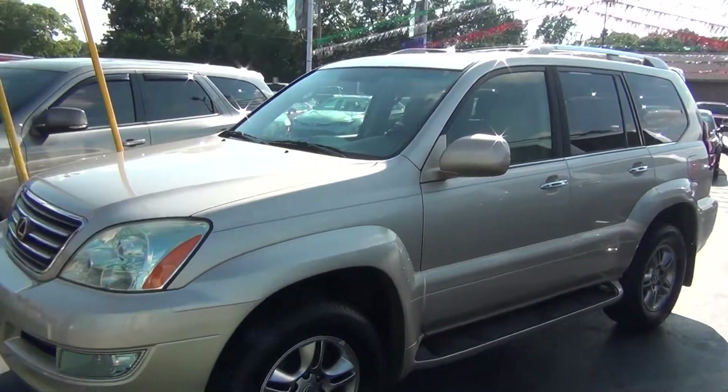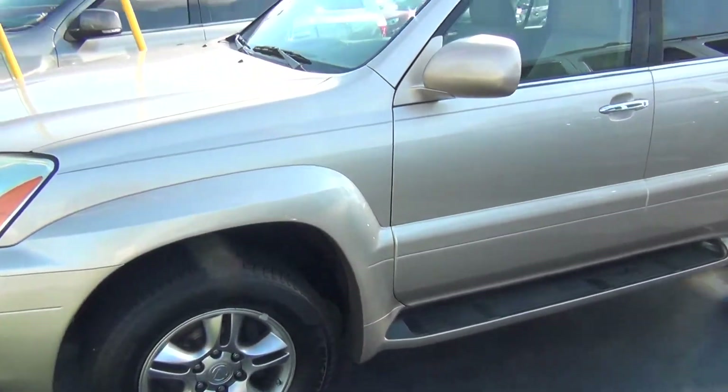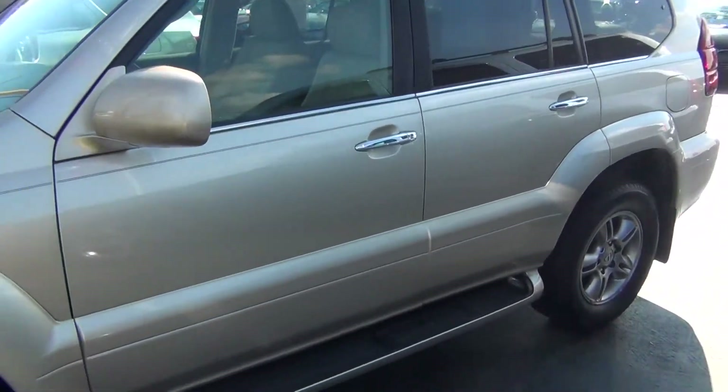Hello and welcome to Midtown Auto Center. My name is Paul and today I'd like to thank you for taking a look at our 2008 Lexus GX470.